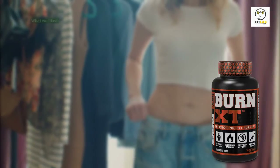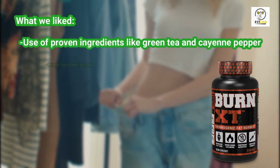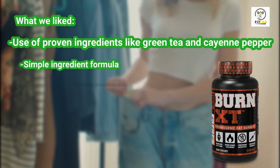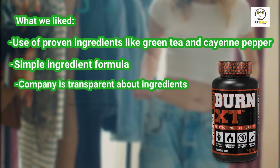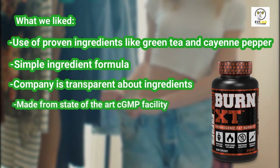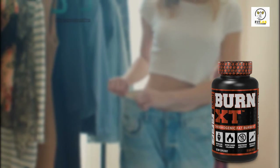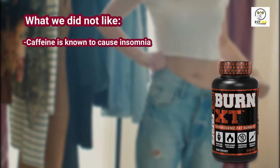What we liked: use of proven ingredients like green tea and cayenne pepper, simple ingredient formula, the company is transparent about ingredients, and it's made from a state-of-the-art CGMP facility. What we did not like: caffeine is known to cause insomnia.